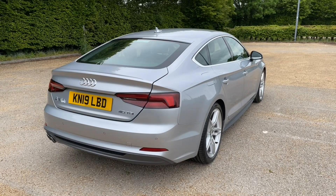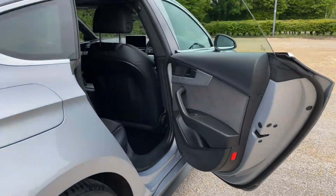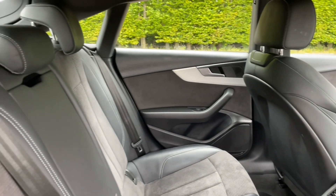In the rear you have plenty of room for your passengers to be as comfortable as possible, with the seats featuring the same height finish as in the front. There's also plenty of legroom for your passengers as well.